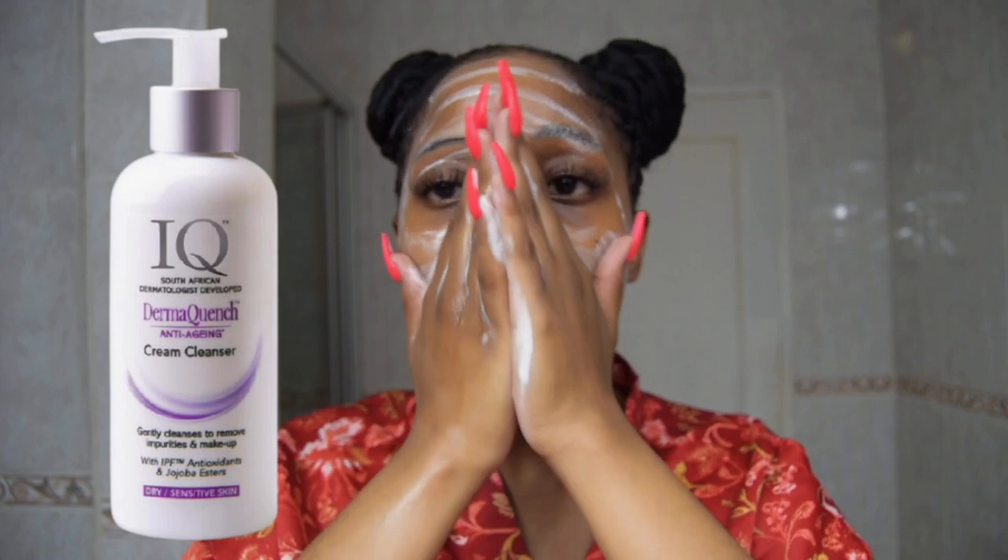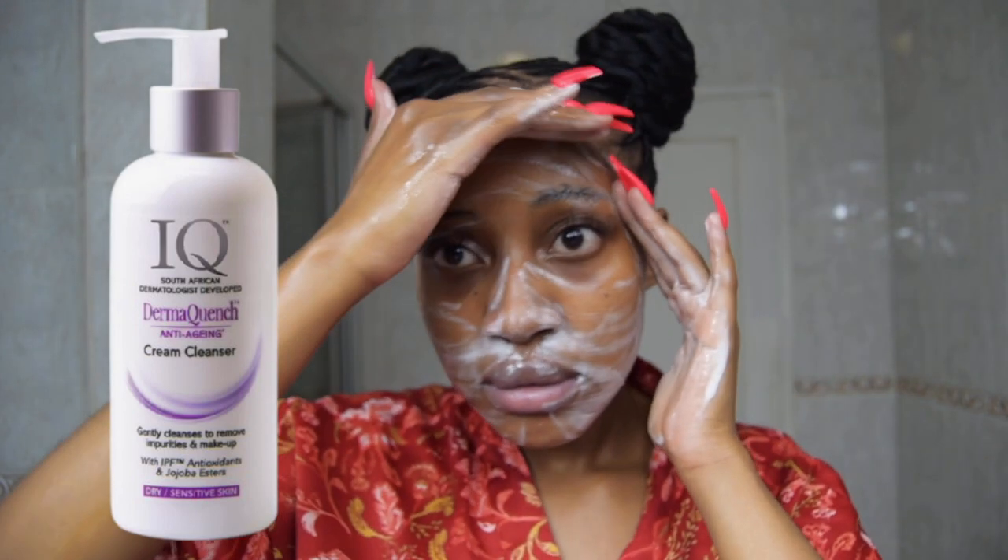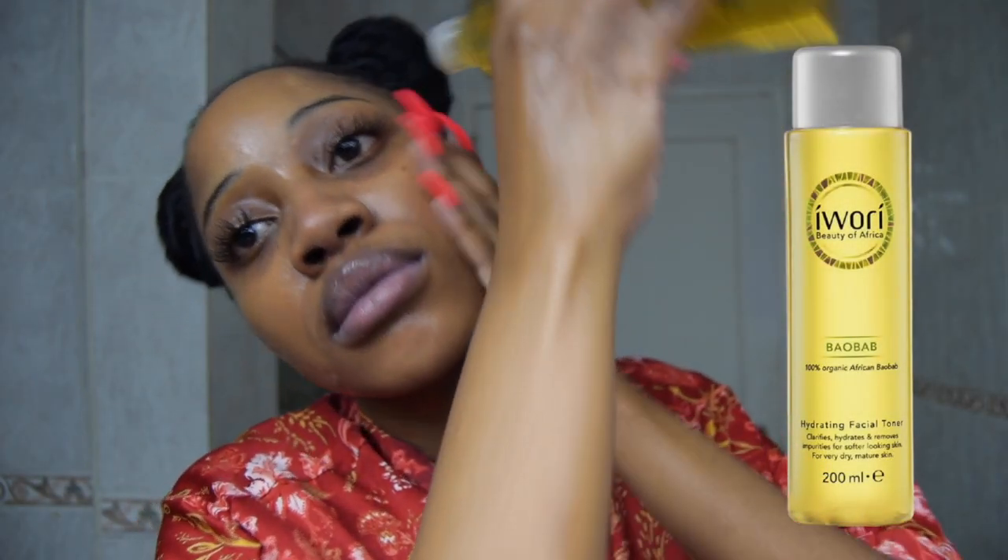For my second cleanser I'm going in with the same cleanser I used in the morning — the IQ Derma Quench Cream Cleanser. We're now moving on to the toning stage and I'll be using the same toner from the morning, which is the Irary Baobab Hydrating Facial Toner.